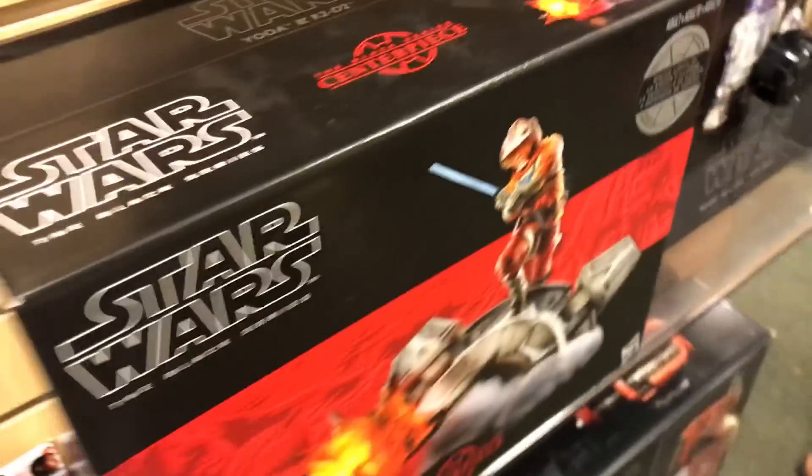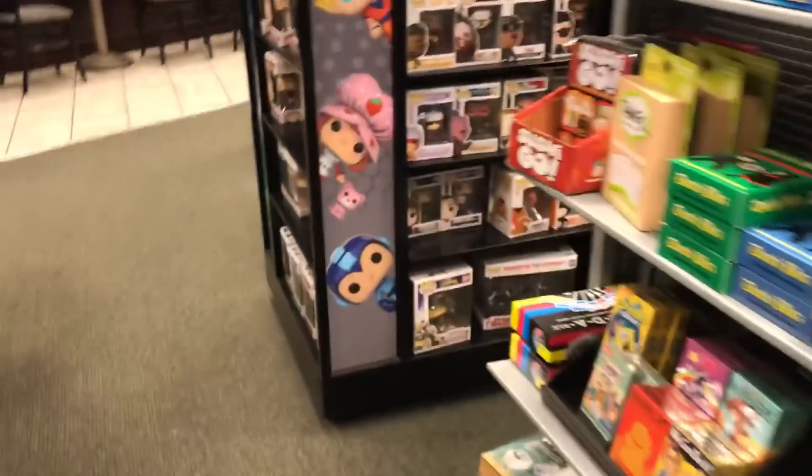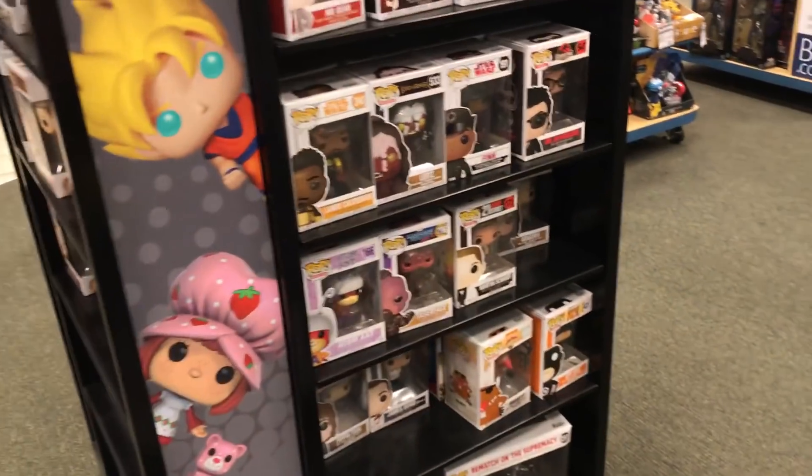Official novelization — I kind of do want to read this. How many pages is the whole book? Like 300. Let's go. Let's see what type of Pops it has.